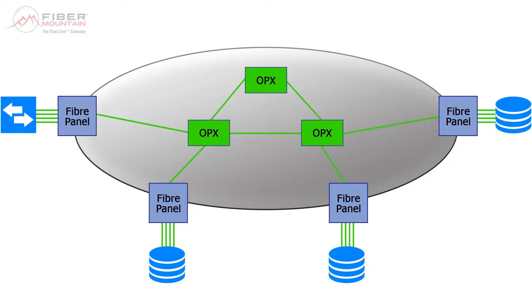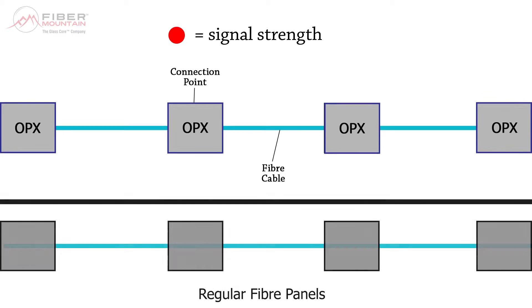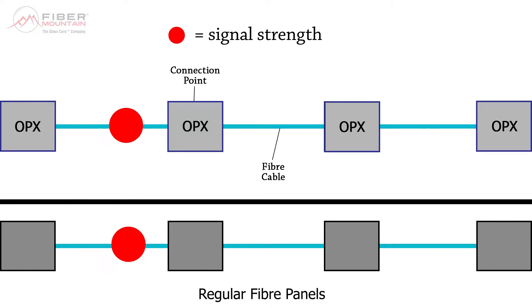This is hugely beneficial in environments where data needs to be sent to multiple destinations in parallel — for example, when layer 1 connection monitoring or tapping is needed, or for multicast video distribution over fibre. As the OPX receives and retransmits the layer 1 signals throughout the GlassCore to their end devices, the signal losses due to the number of connection points is no longer a problem. This means that as network speeds are increased and signal strength tolerances are reduced, the OPX sets a solid foundation for future network speed requirements.